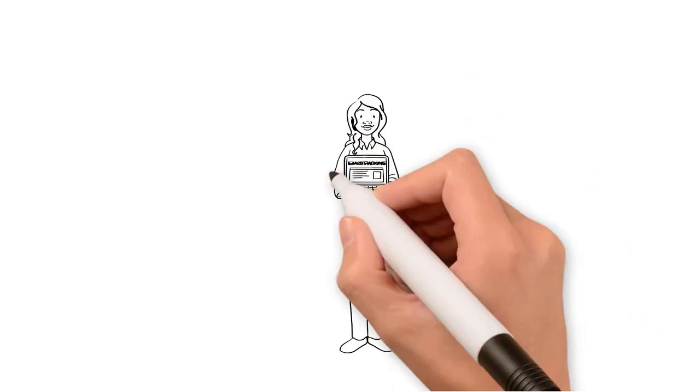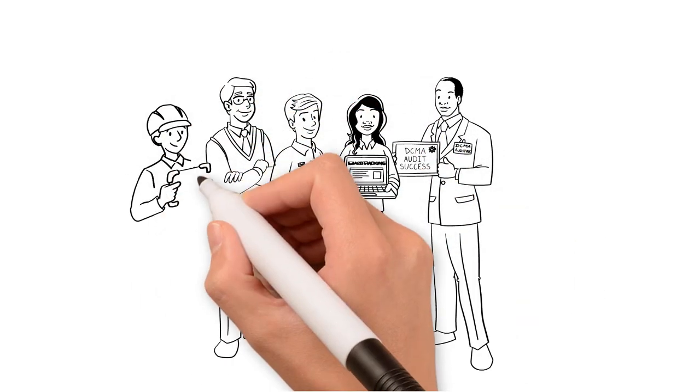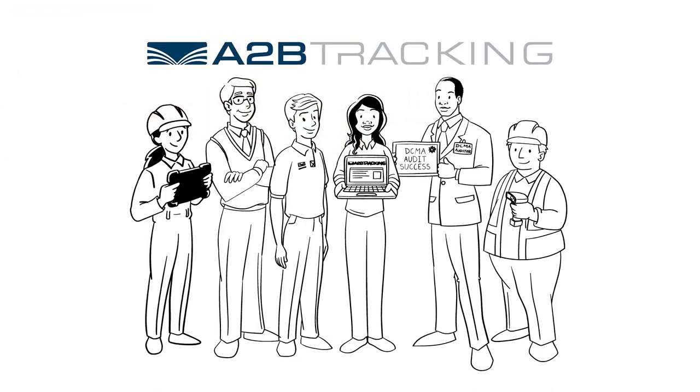Join all the companies using the perfect system to support your DCMA audit, keeping your contracts in good standing, getting you paid on time, and winning more contracts. Sign up today to schedule a free discovery call to learn more.